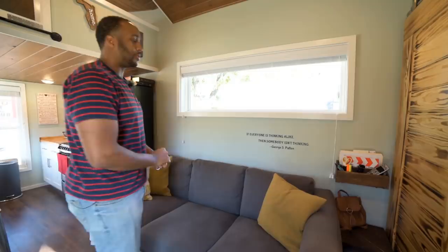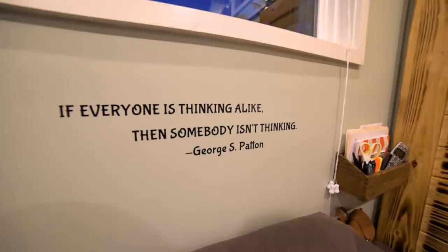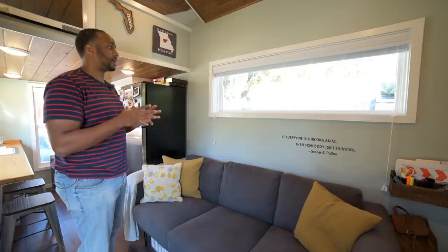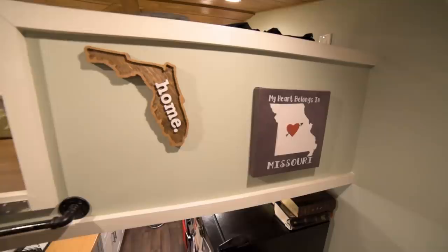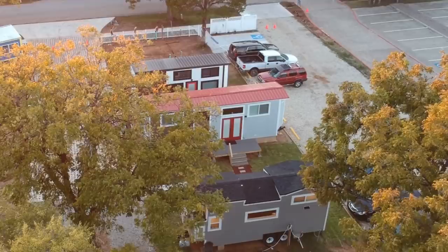This is pretty much how we stay organized — keeping writing utensils, mail, and paperwork here to keep the clutter off the countertops. If everyone is thinking alike, then somebody isn't thinking — it's a quote by George Patton. This was something we always came back to, to remind ourselves that we're our own people, we make our own decisions, we don't have to live with debt or go the traditional route. We're originally from Kansas City, Missouri, so that's always home for us.